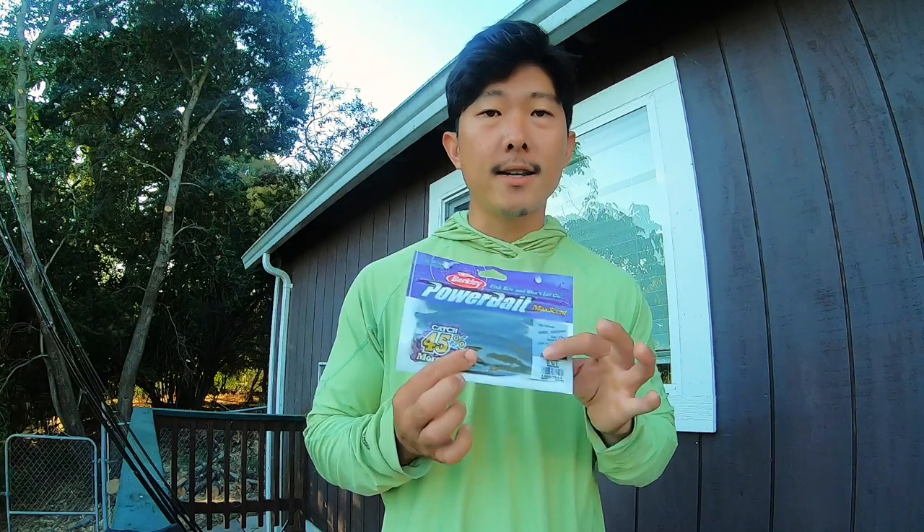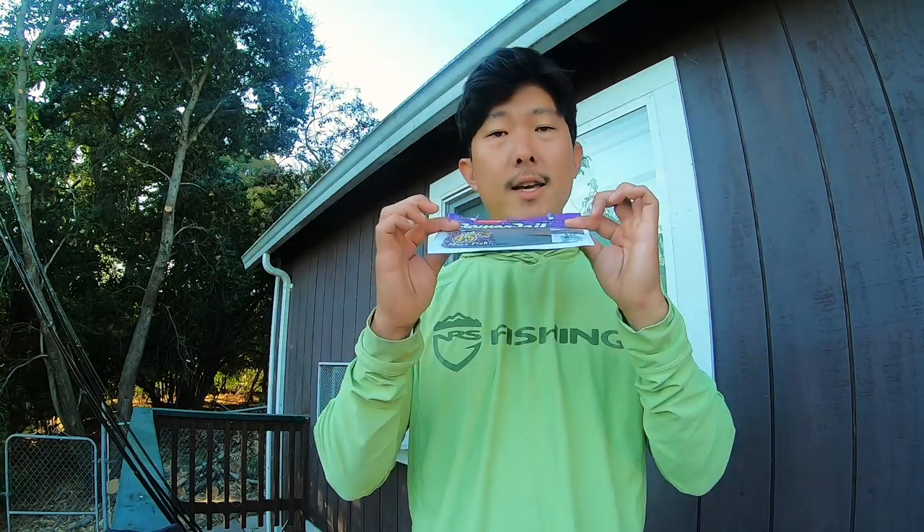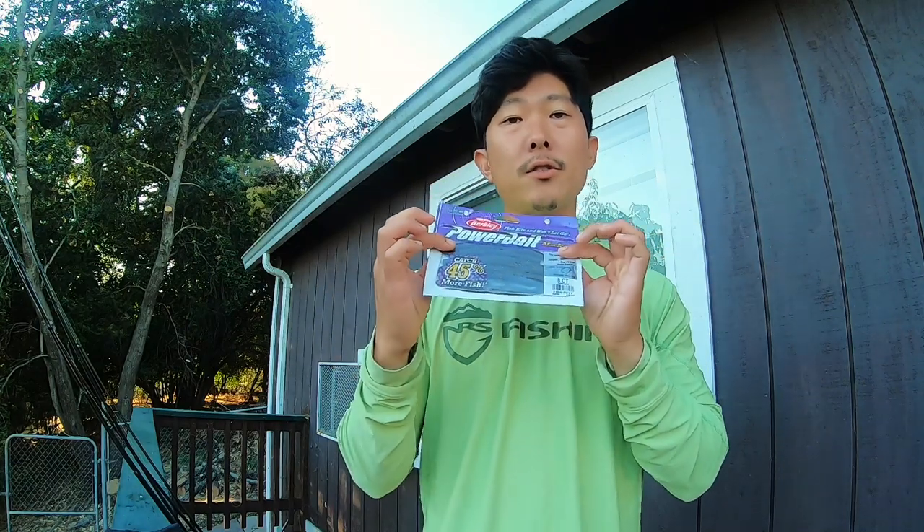Bait number five we don't have rigged up yet. Hopefully we get through the TRD Craw and can tie this on — especially if the bite is really tough and I just don't want to blank. We've got a Berkeley Power Bait called the General. This is essentially a Senko. That is our fifth and final bait for the Fish USA Bait Challenge for the month of July.